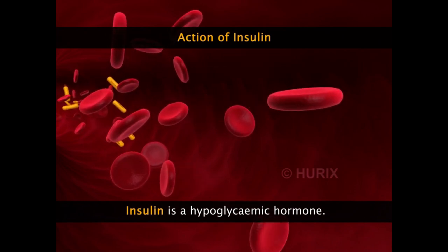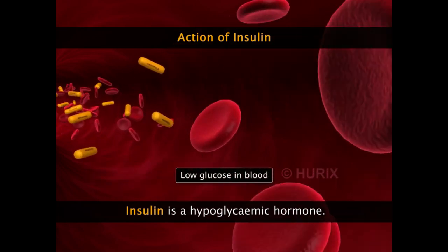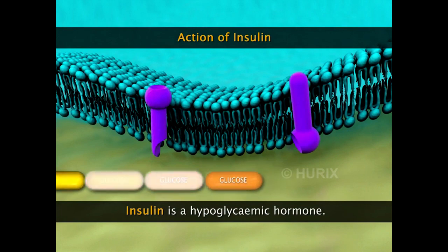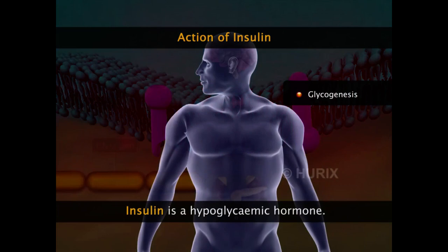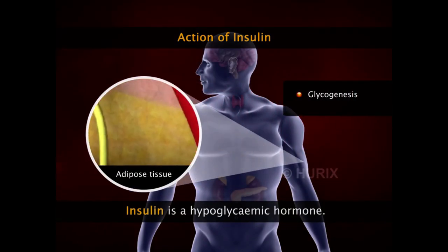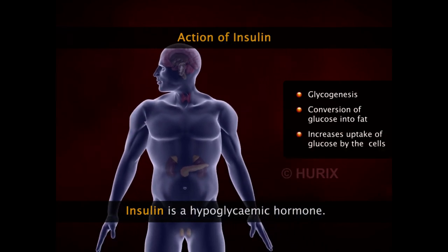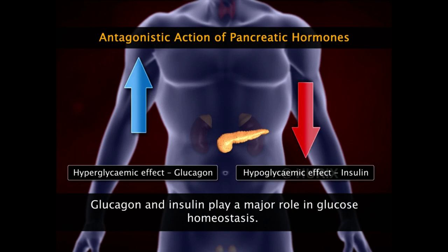Exactly opposite is the action of the hormone insulin, which is a hypoglycemic hormone — its function is to lower blood glucose. In the liver, insulin stimulates the conversion of glucose into glycogen, a process called glycogenesis. In adipose tissue, insulin stimulates the conversion of glucose into fats. Insulin maintains low blood glucose levels by encouraging glucose uptake by cells. Thus, both glucagon and insulin play a major role in maintaining blood glucose homeostasis in the body.